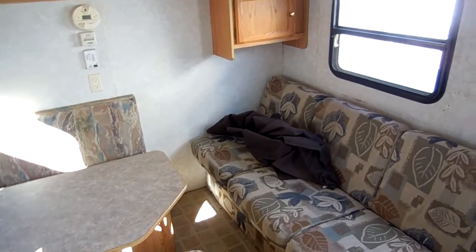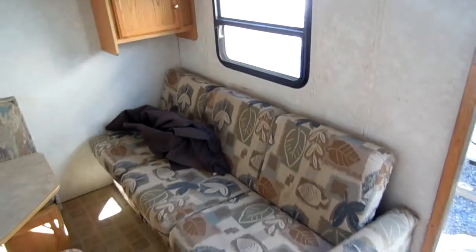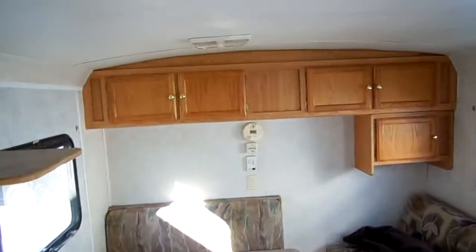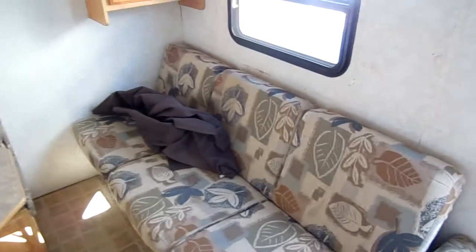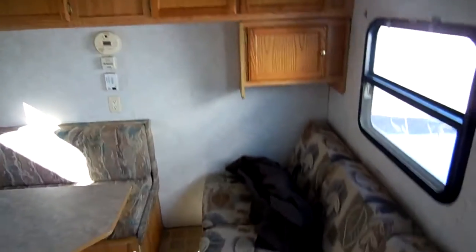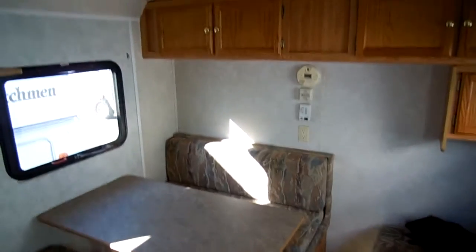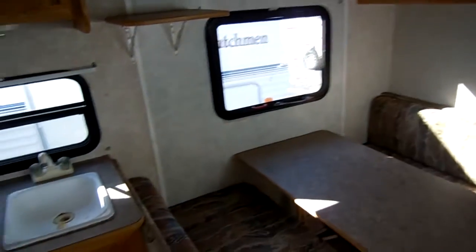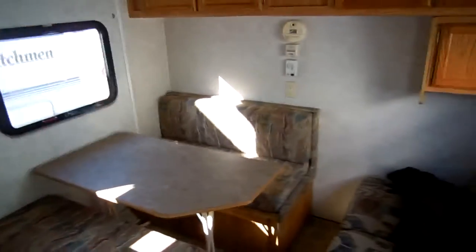$6,500 is the firm price — as-is, hook to it and go. Deliveries are available. We do have financing available with approved credit, well under book. If you've got great credit, we can get you 2% financing with approved credit. We'll deliver this RV anywhere in the country for whatever it costs us to bring it to you. So come on down, folks — check us out, and thank you for watching.